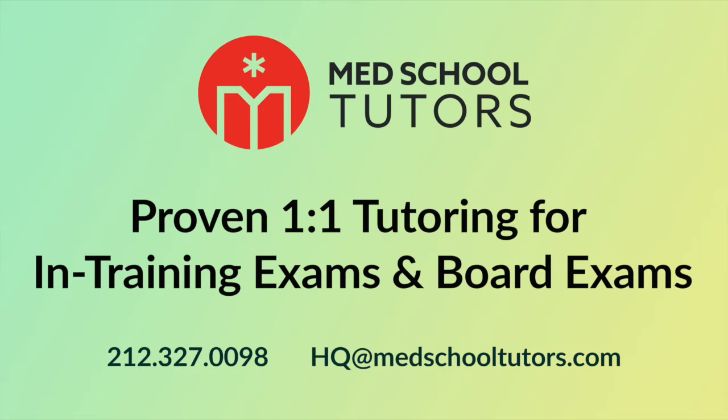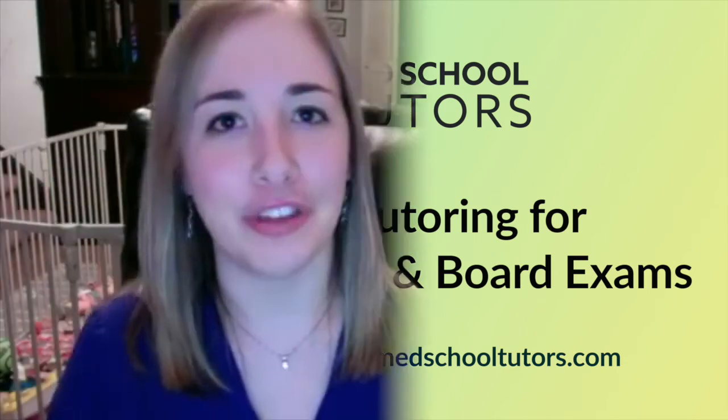Hi everyone, my name is Sarah Godfrey and I am a third year medicine resident at Columbia, soon-to-be cardiology fellow, and tonight I'm going to be talking with you about what to do when you get your in-service exam back.